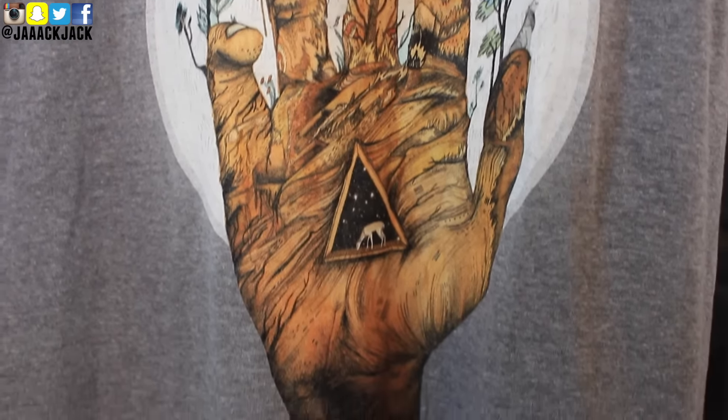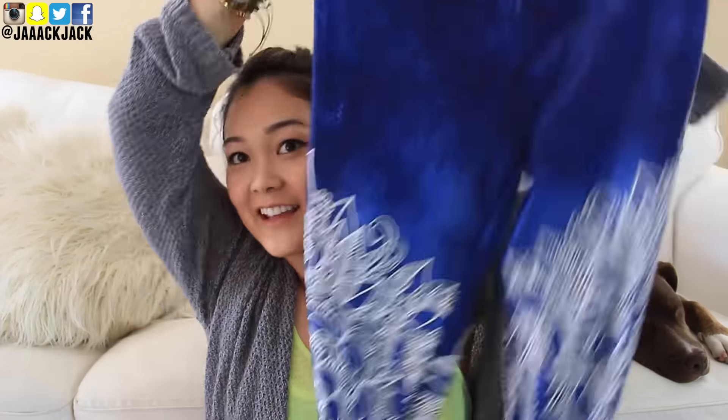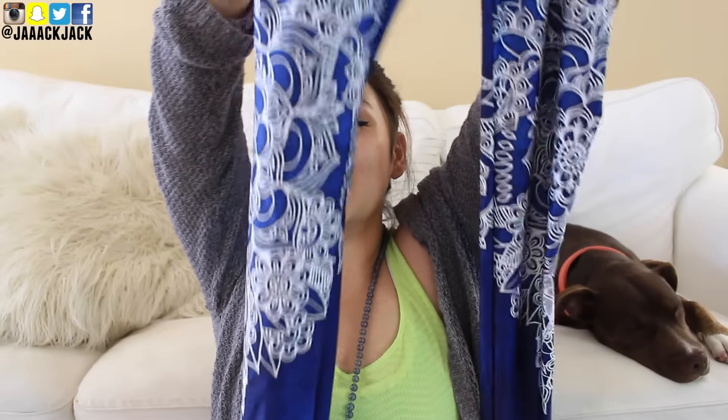I got one item of clothing and I've already worn these and got so many compliments on them — they are these leggings. How pretty are these? I love the design so, so much.